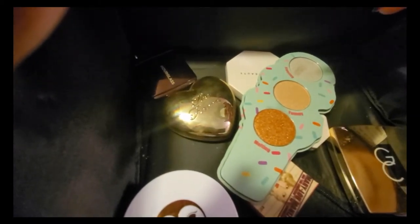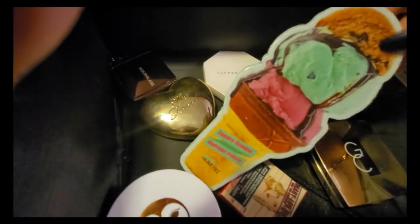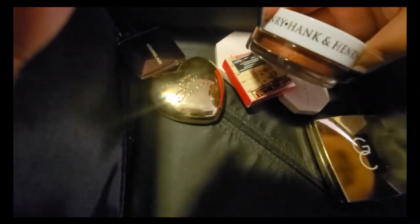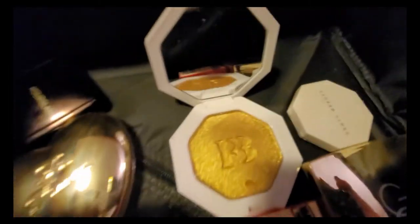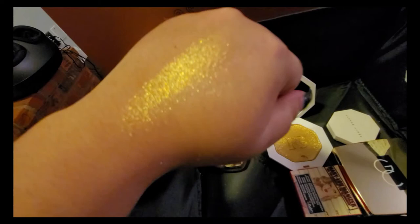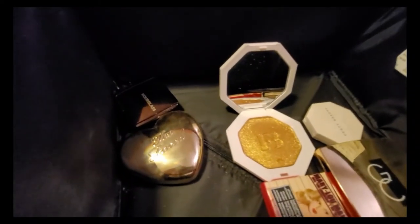This one is from Sugary Cosmetics — I've only played with it once or twice and I don't like it, so I'm not keeping it. I also have one from a Hank and Harry mystery box — too glittery for me, giving that away. This Fenty Beauty one is beautiful and sparkly, but maybe as an eye topper rather than for my face. I'm going to put it on the chopping block and try it a few more times before deciding.